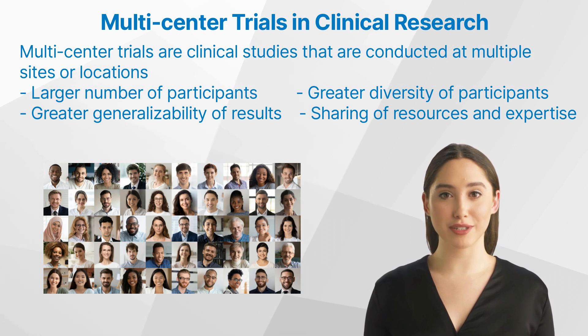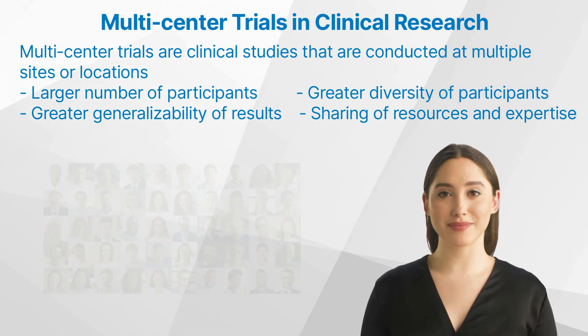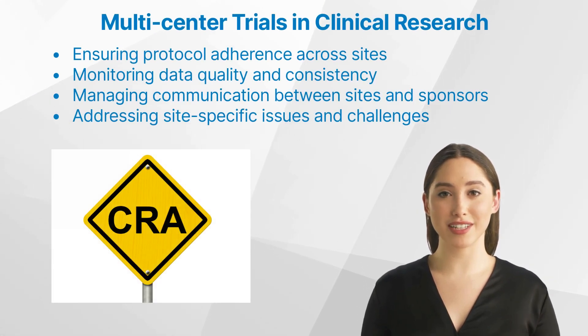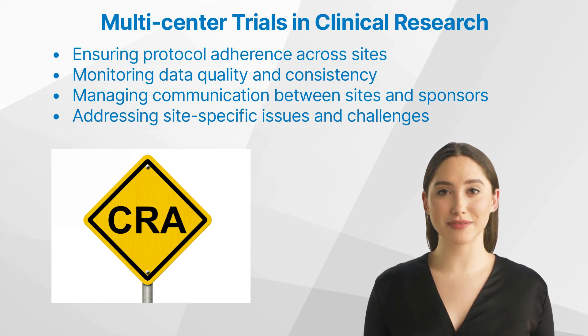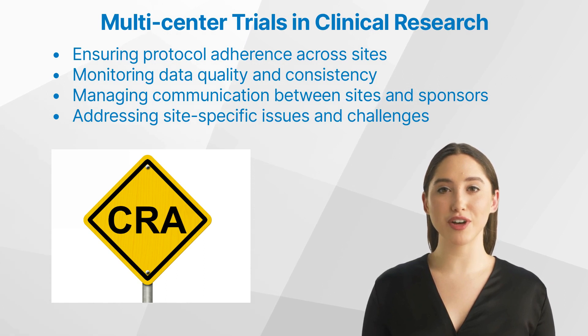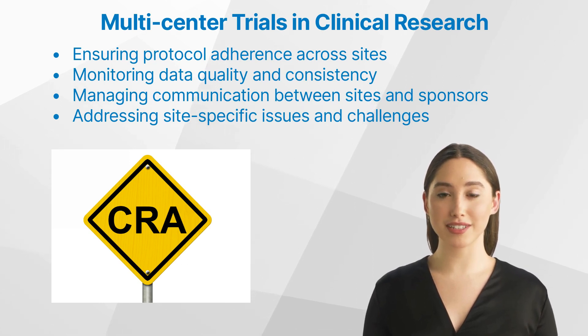Sharing of resources and expertise: by pooling resources and expertise from multiple sites, researchers can benefit from economies of scale and ensure that the trial is conducted efficiently and effectively. In multi-center trials, clinical research associates play a crucial role in ensuring that the study is conducted consistently and according to the established protocol across all participating sites.